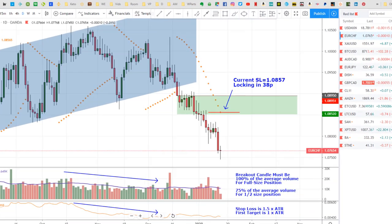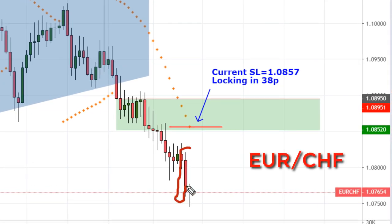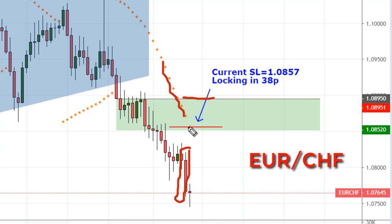The Euro Swissie has been pushing down pretty hard, especially yesterday. Parabolic SAR has finally gotten below my break-even, and so my current stop is at the current PSAR level, which is 108.57. That locks in 38 pips. Keep in mind that the PSAR will move during the course of this whole candle.